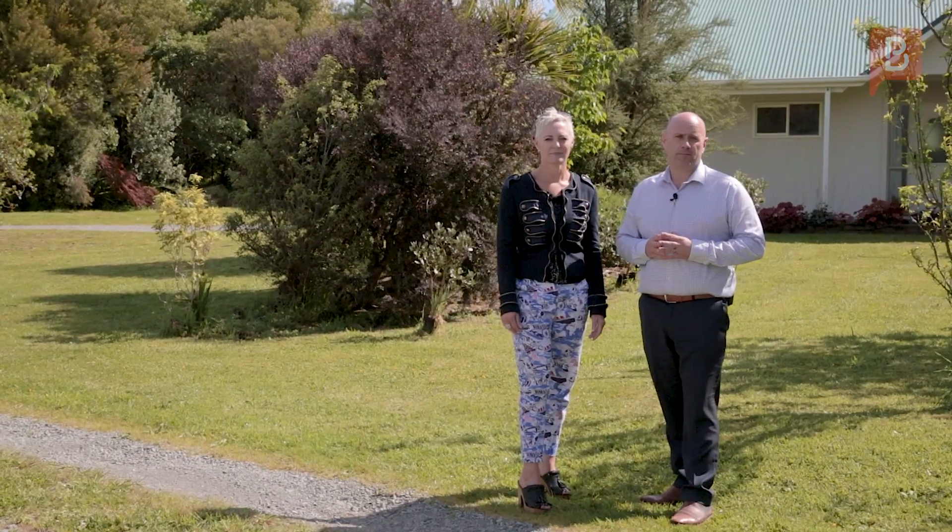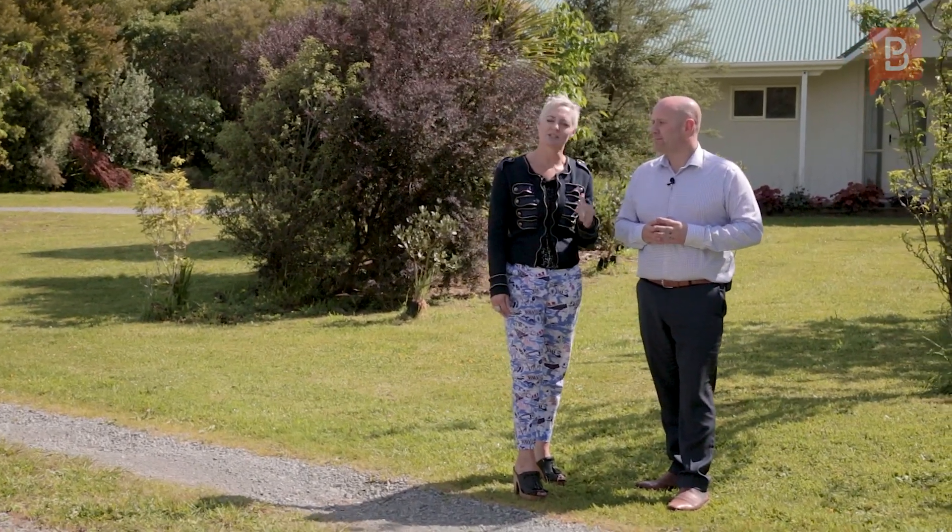Ben and Erin here from Property Brokers. Today we're here in Featherston and we're absolutely proud to be marketing one of the only lifestyle blocks that is close to two acres in the middle of town and on full town services. With so much to see here, let's go take a look.